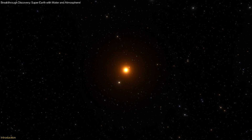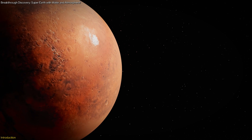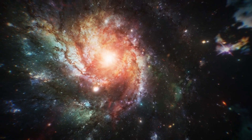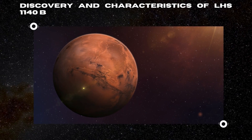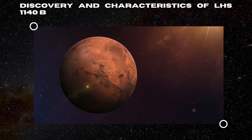In this video, we explore the groundbreaking discoveries about this discovery and discuss what these findings mean for our search for extraterrestrial life and our understanding of the universe.